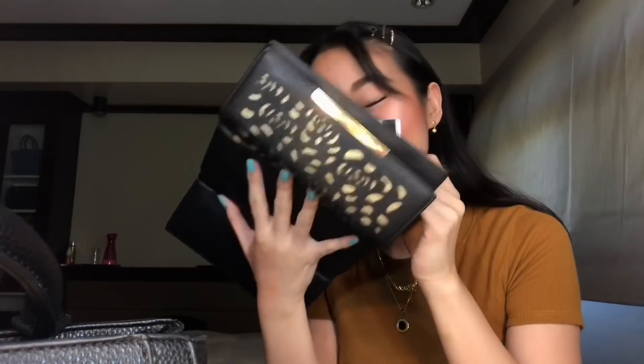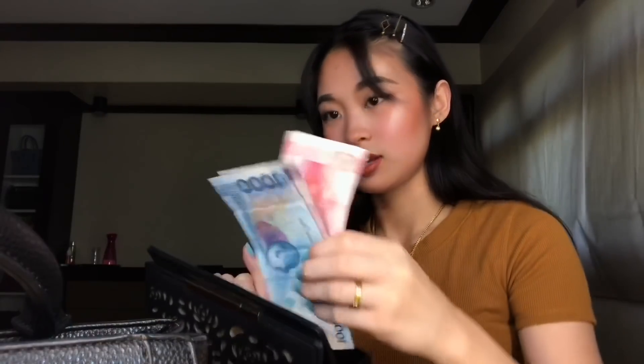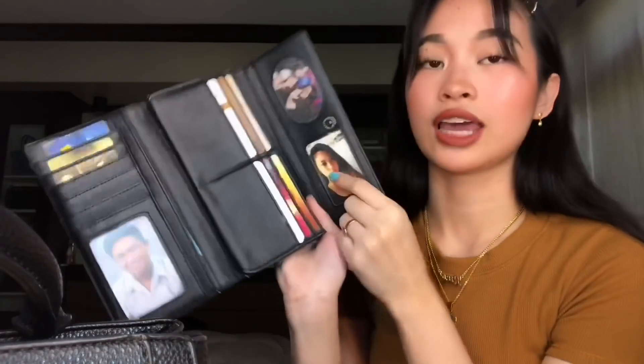Pakita ko sa inyo — meron ako dito 5 yuan, this is from China. 1 dollar, ang paswerte lang. And 1,150 pesos. Pictures lang namin na Ate Casey, my cousin, and me. So far, yun lang naman yung laman ng wallet ko.